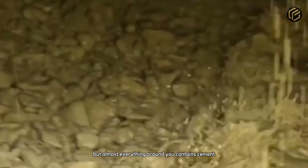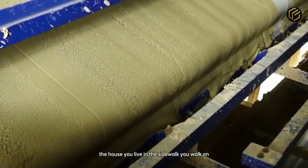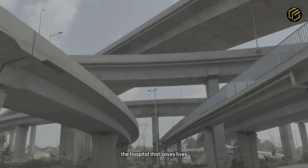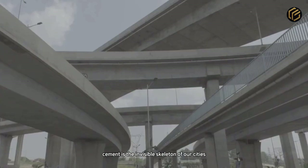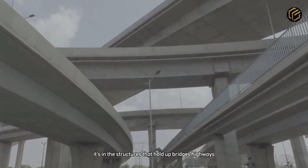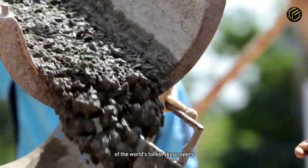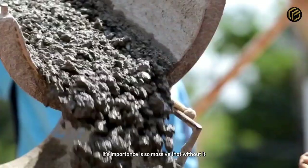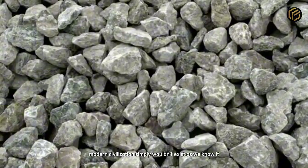You might not think about it often, but almost everything around you contains cement. The house you live in, the sidewalk you walk on, the hospital that saves lives, the school where children learn. Cement is the invisible skeleton of our cities. It's in the structures that hold up bridges, highways, stadiums, dams, airports, and even the foundations of the world's tallest skyscrapers. Its importance is so massive that without it, modern civilization simply wouldn't exist as we know it.